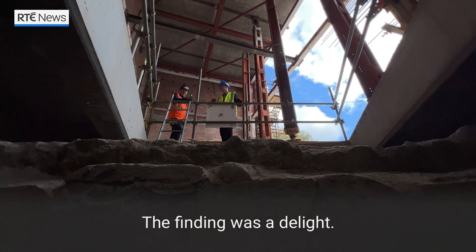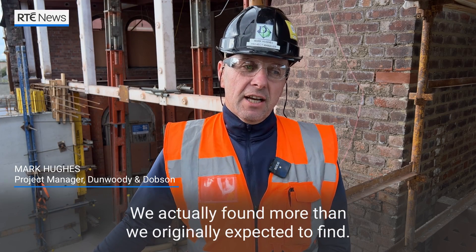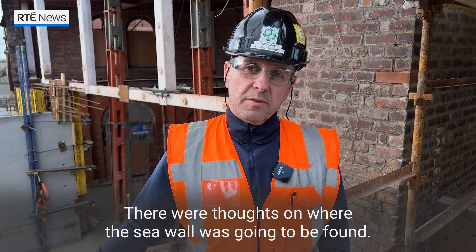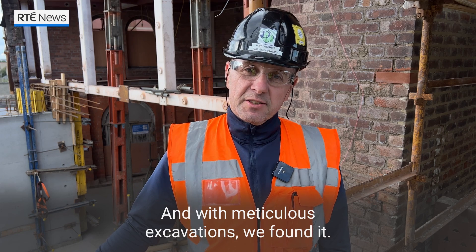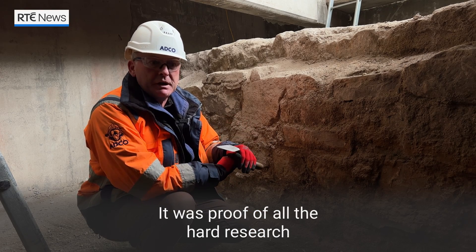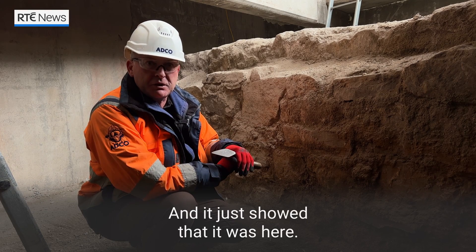Everything was a delight. We actually found more than we had originally expected to find. There were thoughts on where the seawall was going to be found and with meticulous excavations we found it. We were immensely excited. It was a proving of all the hard research that had been undertaken and it just showed it was here.